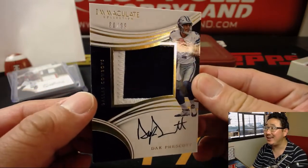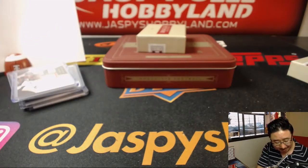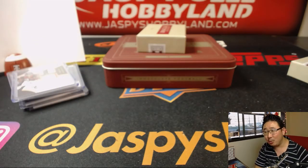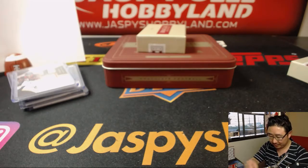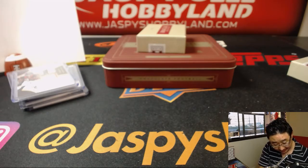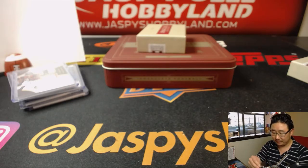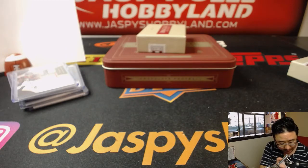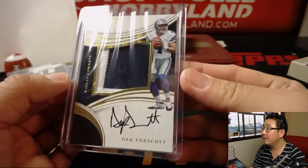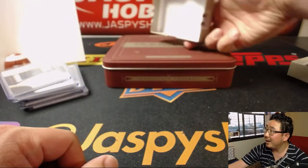It is 80 out of 99. That goes to spot 0 — that is for Jason Gay, Jason G — with the number 0 gets the 80 out of 99 Dak Prescott. Now that is nice. That's his rookie year, obviously. That's going to fit in a 30-top loader right here. There we go. Nice.